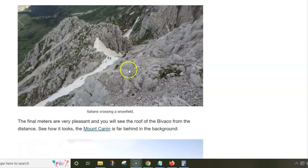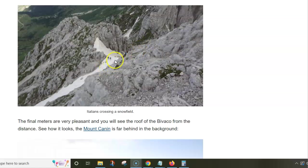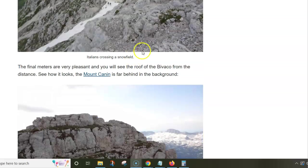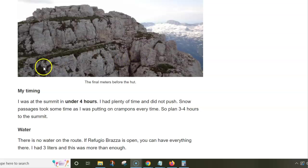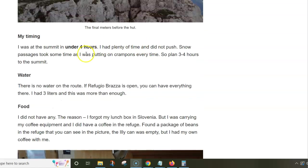This is the view back. There was a group of four or six Italian people — I met them here. I was crossing one way and they were crossing the opposite direction. They were careful, of course, because this doesn't look steep in the picture but in reality it is very steep.